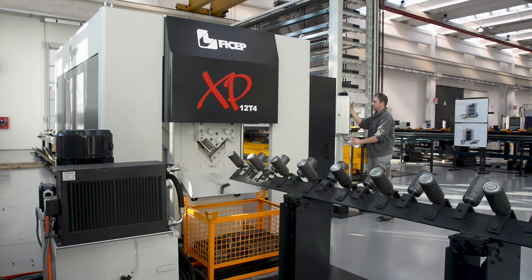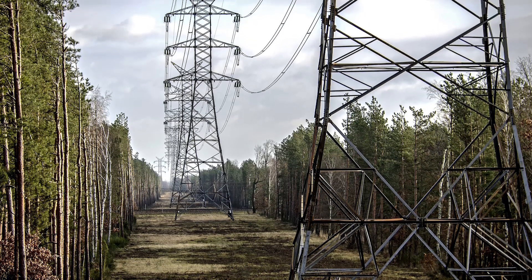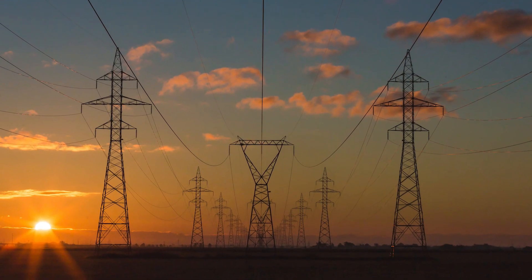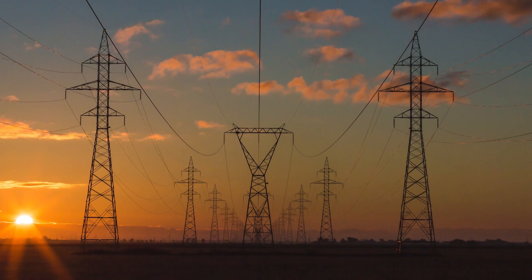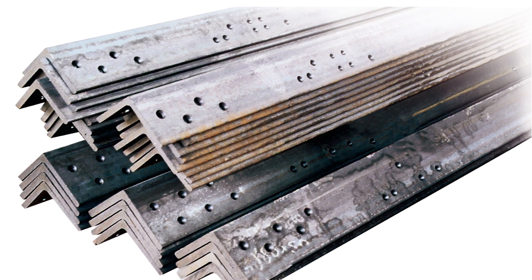The principal structural element of lattice towers centers around the fabrication of angles. In view of the predominant rural locations of transmission tower lines and the fact that they are not pre-assembled prior to erection in the field, the required accuracy of hole locations is extremely critical.